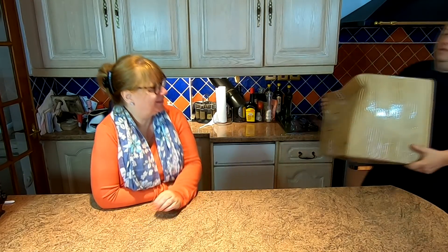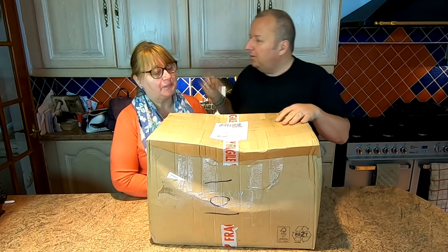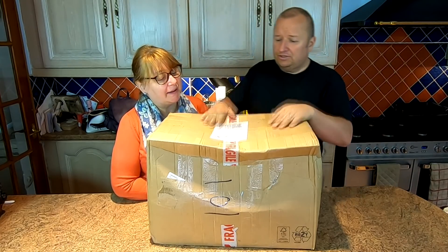It's not that heavy. We've had a little delivery, folks. I wonder what it is. 12 kilograms! 12 kilograms? Yeah. Come on, let's get it open.